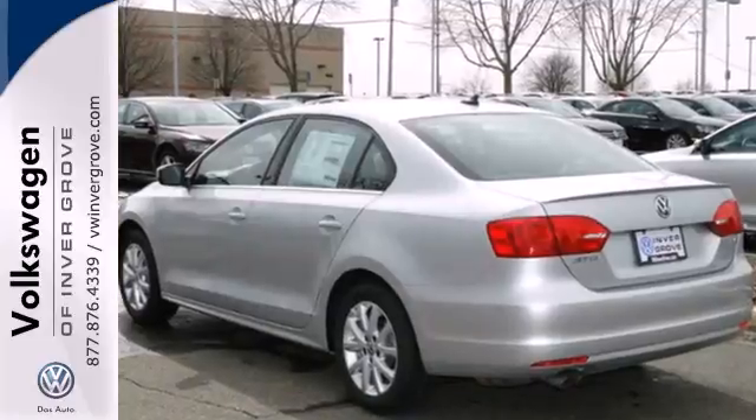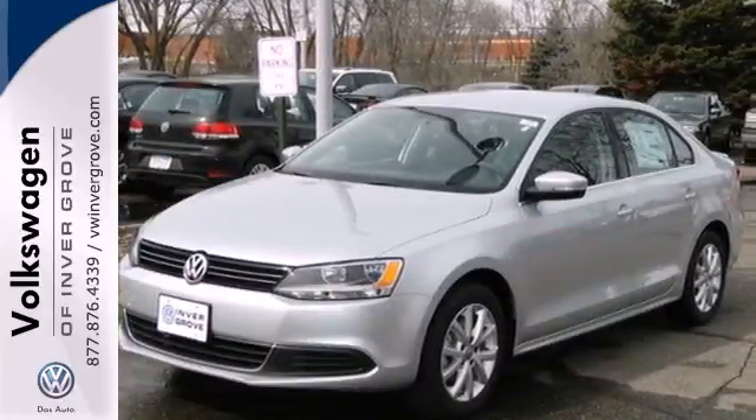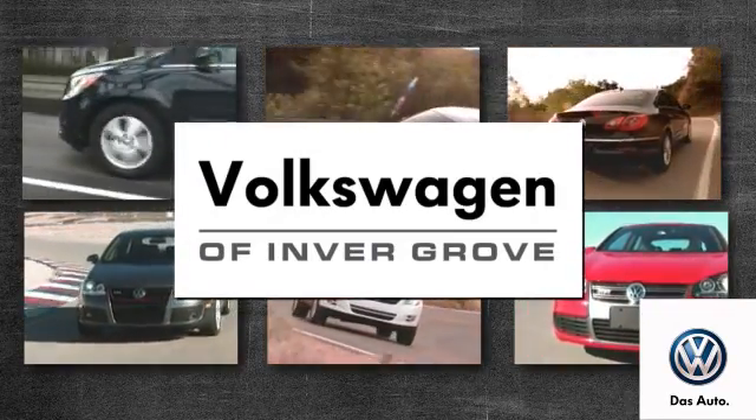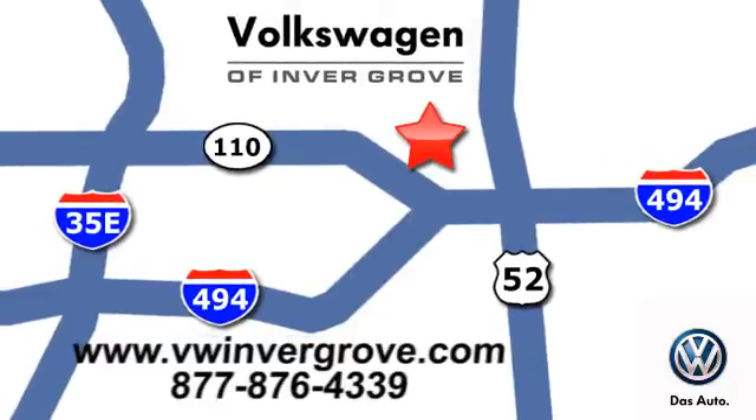Forget about the rest — this sedan is the one. See it for yourself today. Volkswagen of Invergrove: it's better here and we'll prove it. We are conveniently located at 1325 50th Street East in Invergrove Heights, Minnesota.